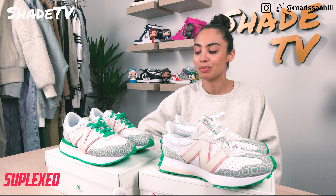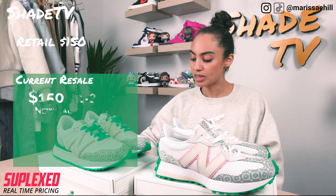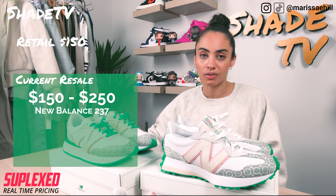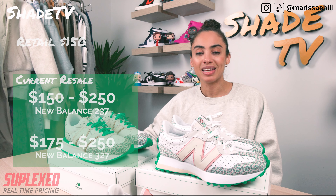Let's conclude with resale. Both of these shoes retailed at $150. Currently the 237 is going between $150 to $250 depending on size, and the 327 is going between $175 and $250.